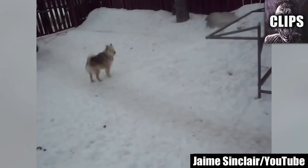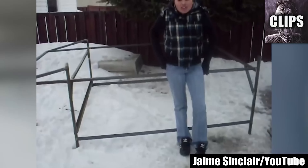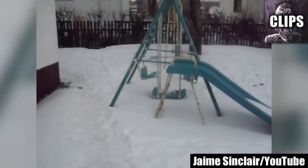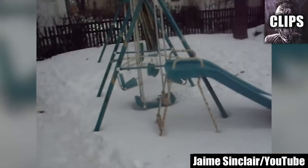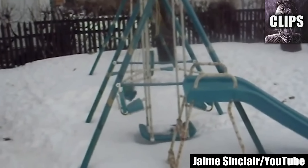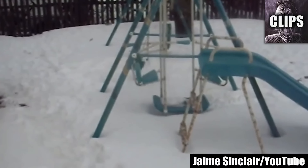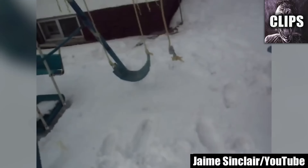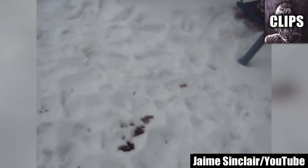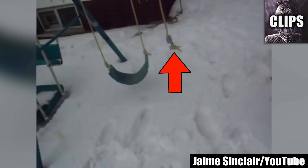A YouTuber named Jamie Sinclair is hanging out with her friend and her dog when she records some weird things. She looks up to see a swing set is moving on its own. As she gets closer, we can notice some things that make this unexplained video even more mysterious. The obvious answer is that it's the wind — but look at this rope next to it. Stationary.